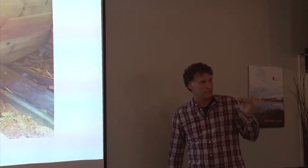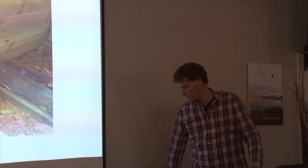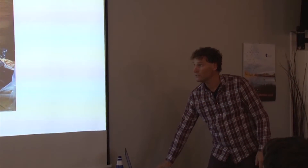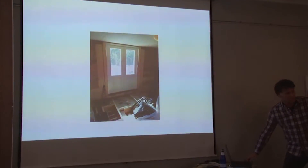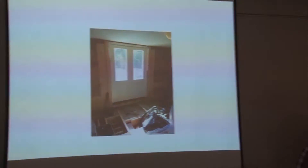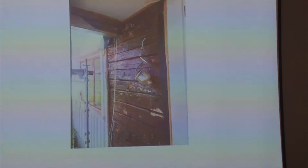I told him to finish the roof on the second floor, and afterwards to take off the facade. You can see the insulation, which is cellulose fiber, and the new door made after the old one with a few changes. When he took the facade off, it was as bad as I thought it was.